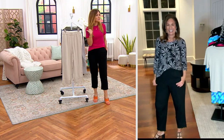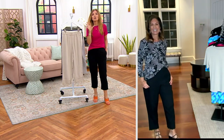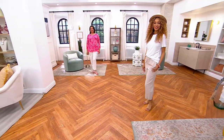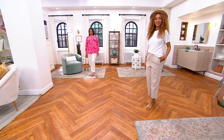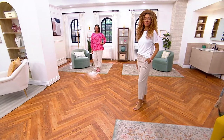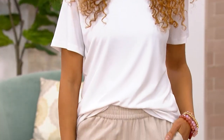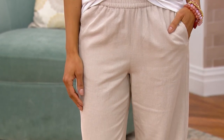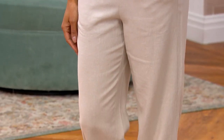Our hot pick is coming up next. If you're seeing the liquid knit t-shirt silhouette on Brenda or myself and thinking 'I just want this whole look' — stick around, because the hot pick t-shirt is $43, has buy-more-save pricing, and it's finally restocked.